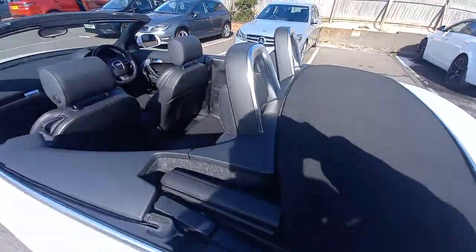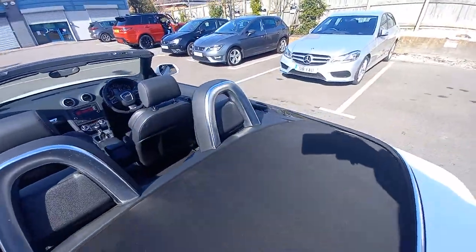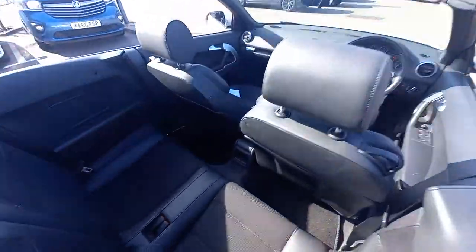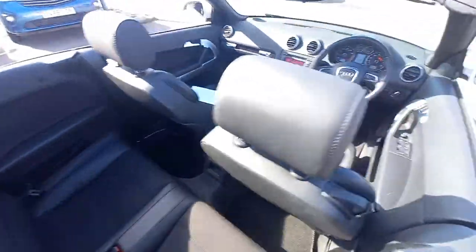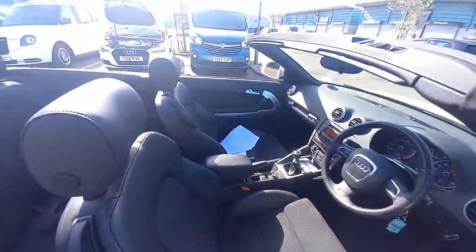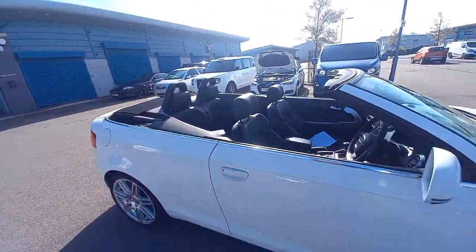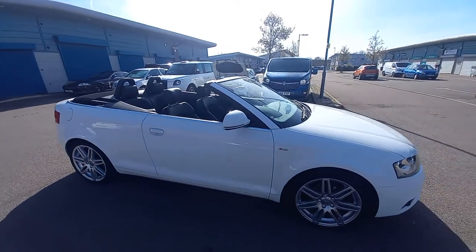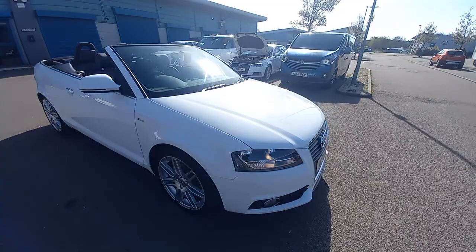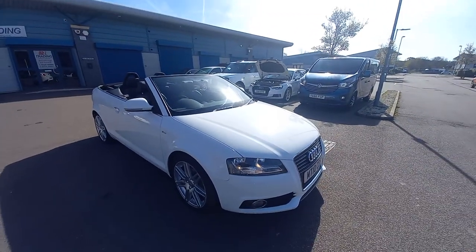Here's a view with the roof down — all nice and clean. If you have a part exchange, please let us know with a registration number and mileage and we'll give you a quotation. We do finance as well, so please let us know if you require that. Thank you for watching the video — hope to see you soon.